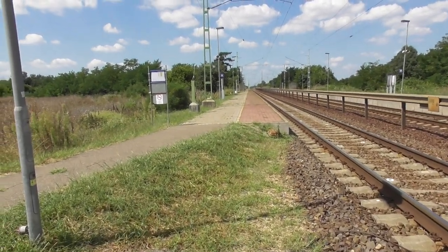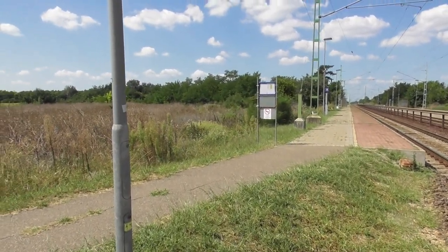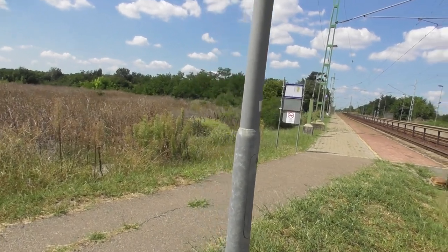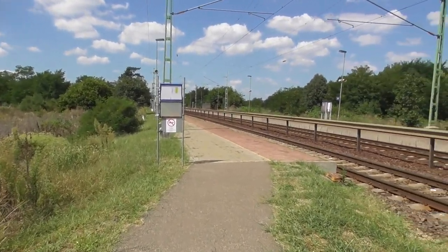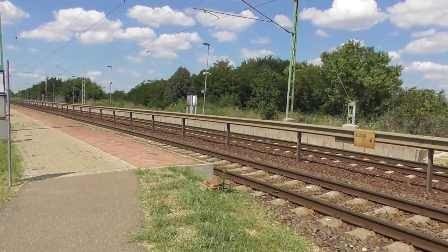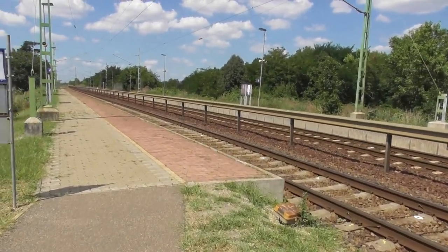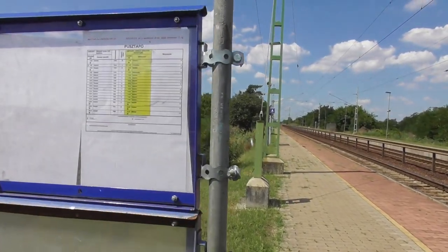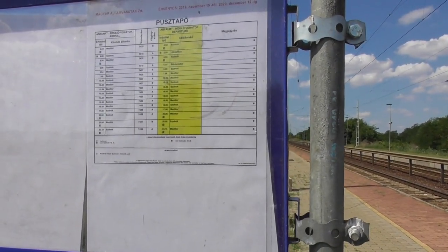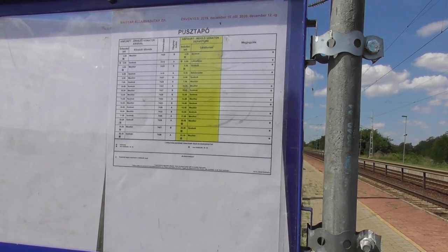Ott elég rosszul csinálták, mert nagyon messze került a régi állomásépülettől a megálló. Hát itt annyira nem, mert nagyjából ugyanott van. Kirakták ide, az út mellé, hogy az útátjárónál lehet átvezetni az embereket. És itt van a menetrend — nézzük is meg: azért elég sok vonat megáll itt.